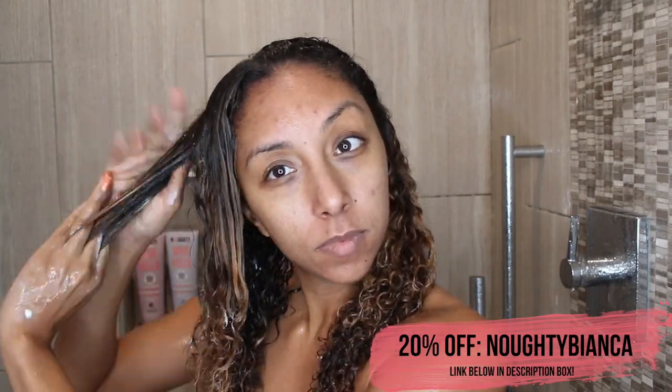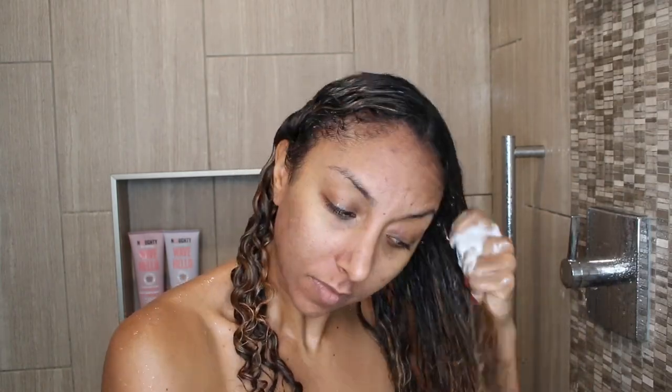Y'all know I like a shampoo that lathers, and even though this is sulfate-free I still get that bubbling sensation, so I know my scalp was getting nice and clean. After rinsing out the shampoo I grabbed the Wave Hello curl defining conditioner, which also has avocado oil and sea kelp. It has a slight floral scent that doesn't linger on your hair. It has pretty good slip for being 97% natural. These products are vegetarian, vegan friendly, and cruelty free.